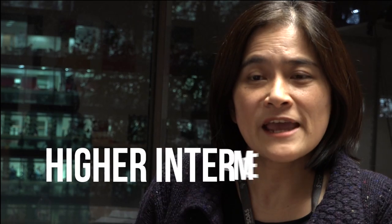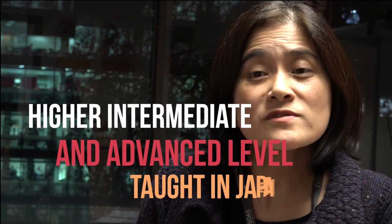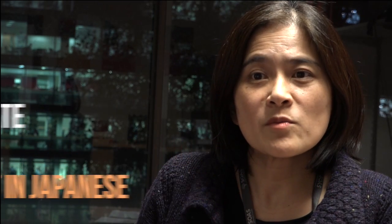This is a higher intermediate or advanced level module and will be taught mostly in Japanese. It follows on from the intermediate level module Japanese 4. Whereas Japanese 4 concentrates more on the development of the intermediate level of grammar and vocabulary with the use of a textbook, Japanese 5 focuses on topic-based content and provides opportunities to learn Japanese mainly through extensive reading and discussion.